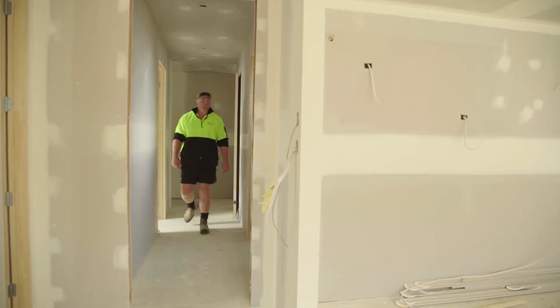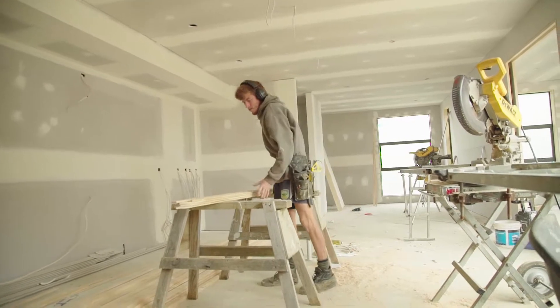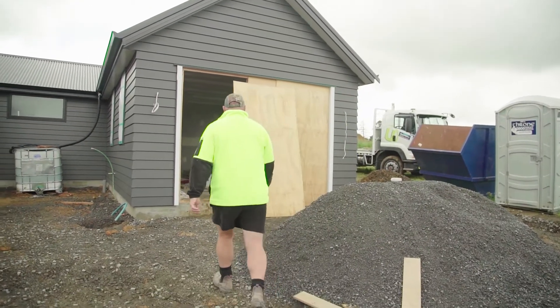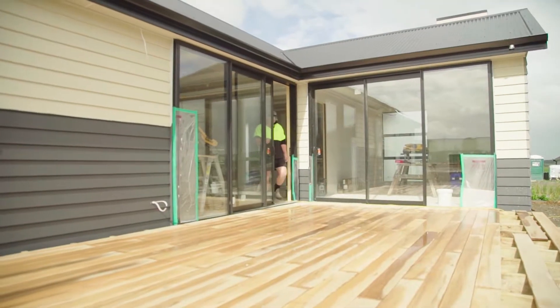There's a couple of things we've learned working with subbies and making sure everything is perfectly lined up. The one thing that probably makes my show home stand out from the rest is we've gone with a single garage and just a nice easy simple design, which is a little bit different to some of the other guys.